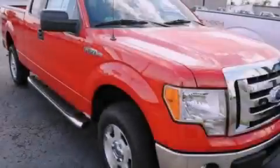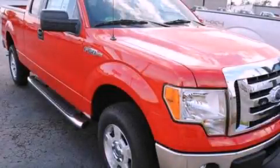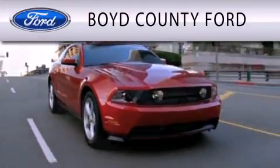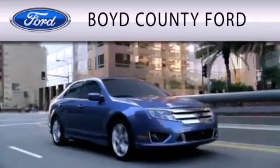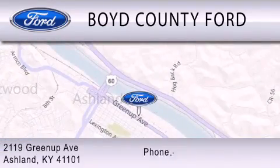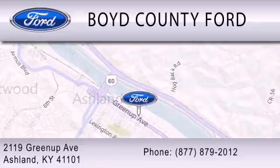Stop by today and test drive this vehicle for yourself. Boyd County Ford is dedicated to doing everything possible to ensure that the experience you have selecting your vehicle is as pleasant as possible. We are located at 2119 Greenup Avenue in Ashland.